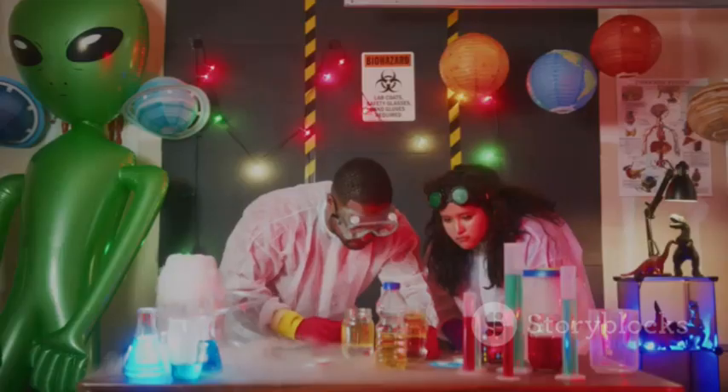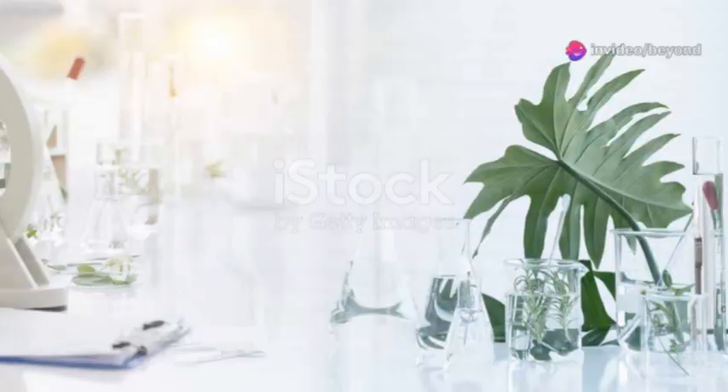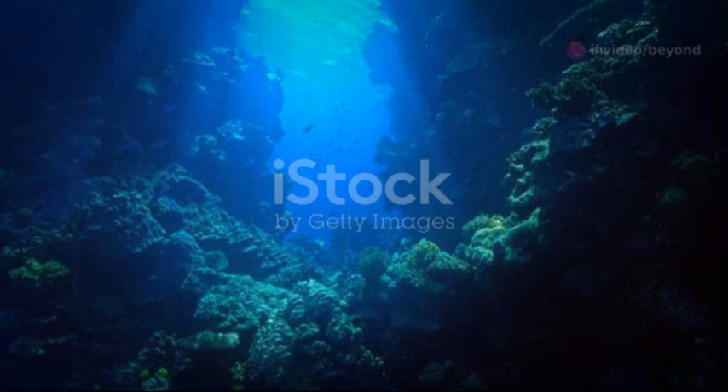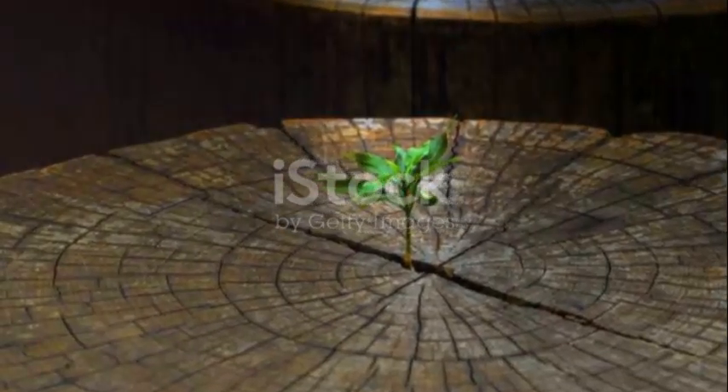Each discovery challenges our assumptions about life's boundaries. The Delta's microbes are a bridge between Earth and the search for life beyond. By understanding them, we learn about resilience and adaptation. The story of life in the dark is a story of possibility — even in the most unlikely places, life finds a way.